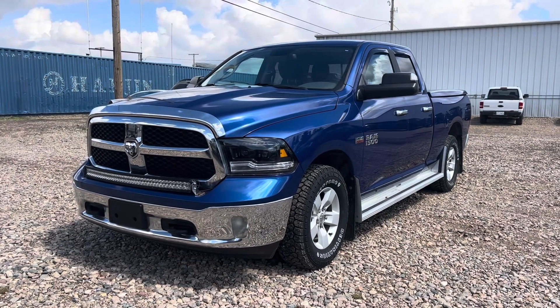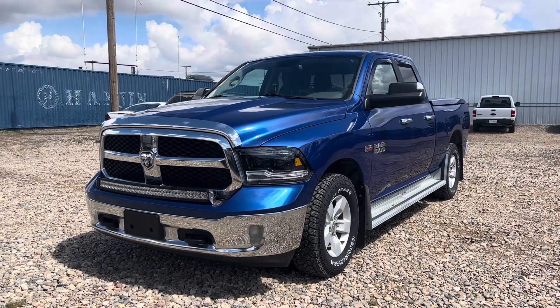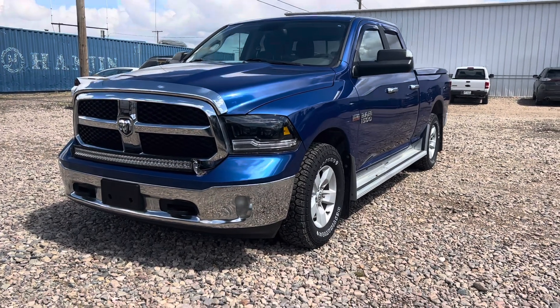Hi Hayden, Marisa here from Country Ford in Wilkie. Here's a quick video for you on that 2017 Ram 1500 that we have here. We're going to make our way around so you can have a good look at the truck and see what it's all about, and if there's any dents or dings I'll be sure to point those out for you.